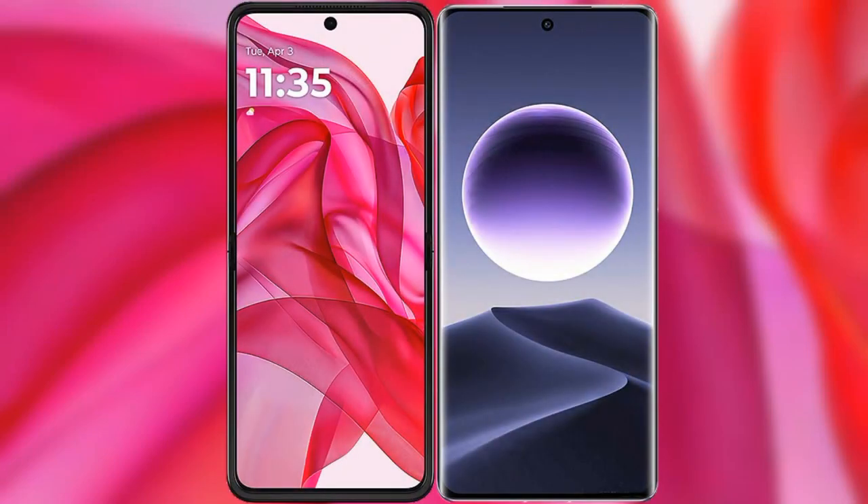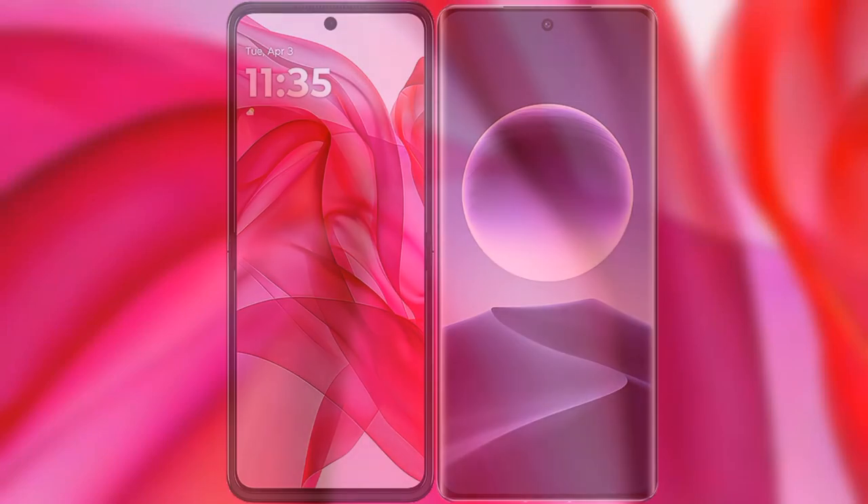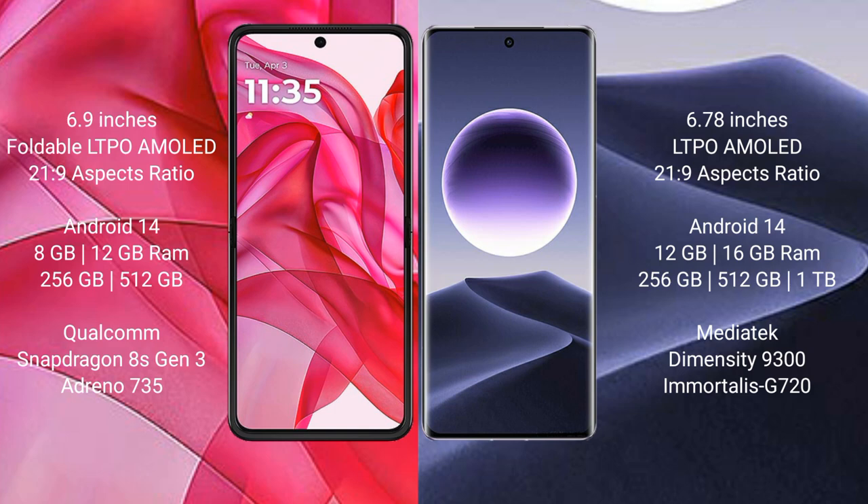In this video, I will compare the new Motorola RAZR 50 Ultra with the Oppo Find X7. The Motorola RAZR 50 Ultra comes with a 6.9-inch foldable LTPO AMOLED display, while the Oppo Find X7 features a 6.78-inch LTPO AMOLED display.